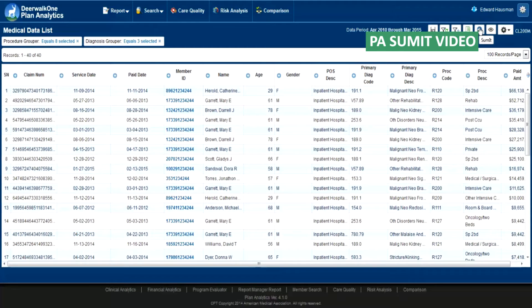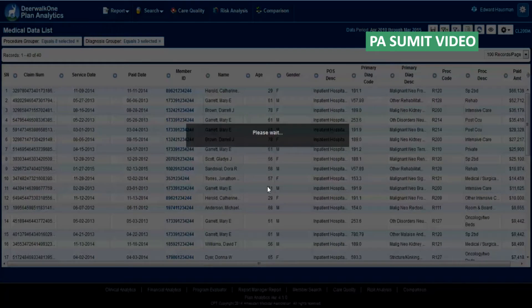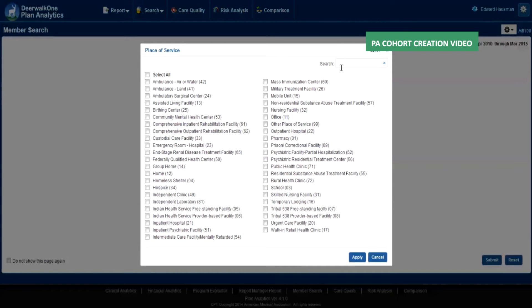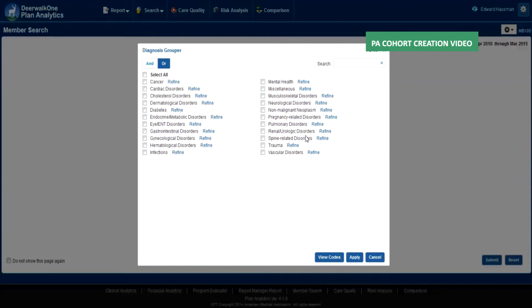Assumptions and populations can be changed on the fly. Drill-downs aren't limited to pre-set drill paths, but can be performed on any field in the data. A cohort of members, based on any available field, can be built and analyzed in real time.